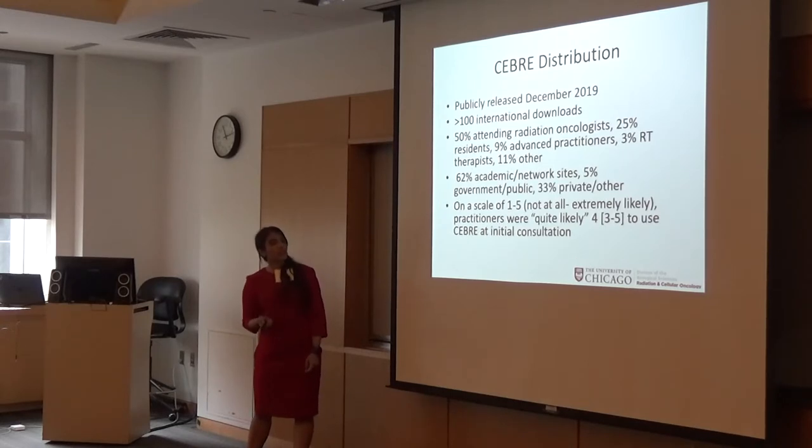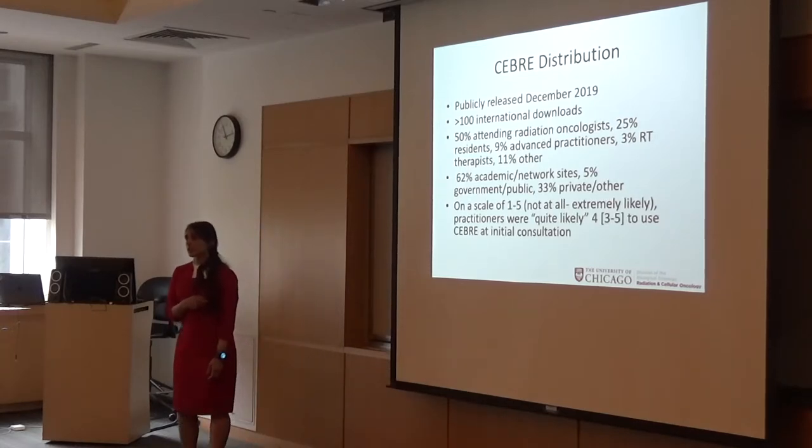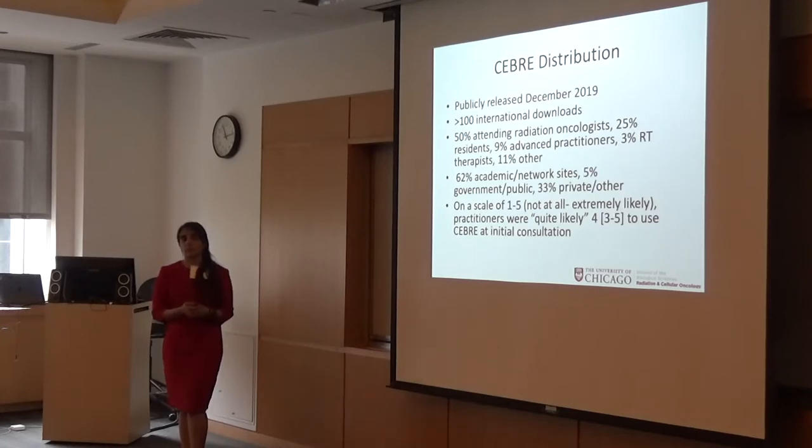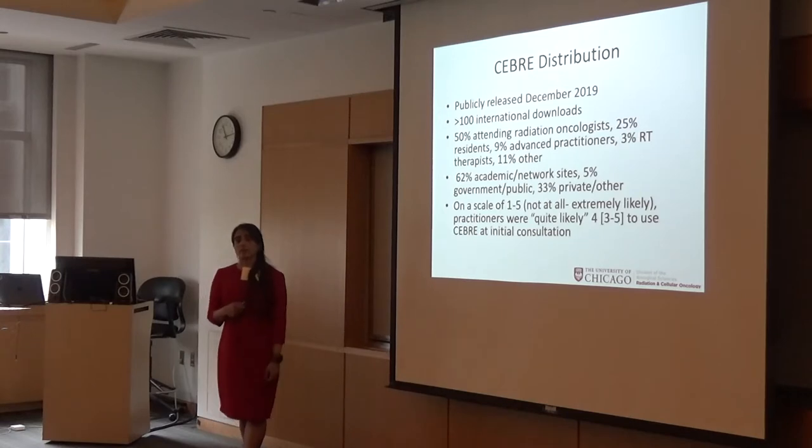The most interesting finding is that most attending practitioners, on a scale of one to five, were quite likely to use Seabree at initial consultation. We did a perceived benefit study that asked patients in active follow-up as well as practitioners whether they thought it would be useful and whether it would decrease patient anxiety. We found it was perceived to be useful, to improve patient anxiety, and the graphic novel component was found to be quite useful compared to traditional text-heavy materials.